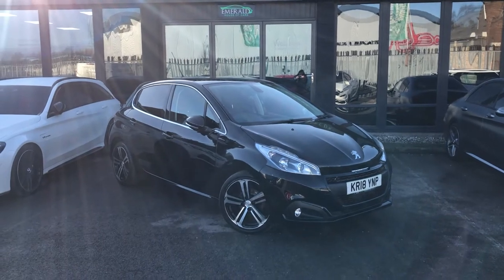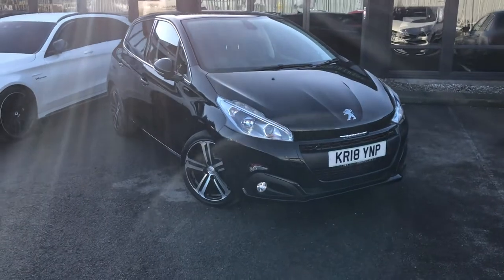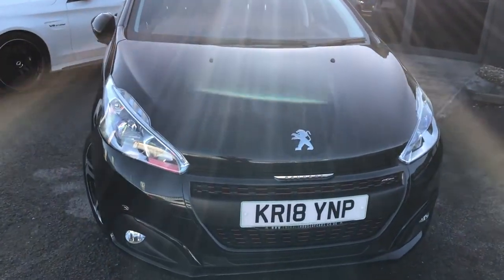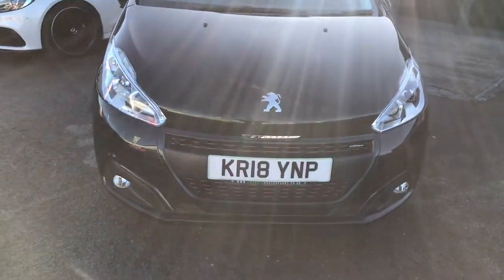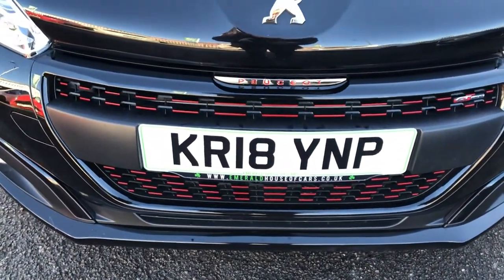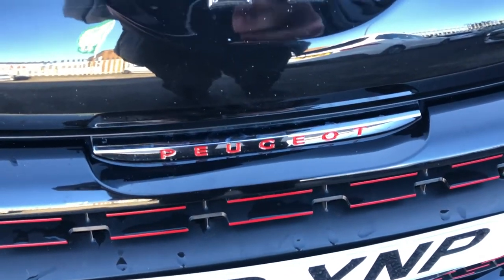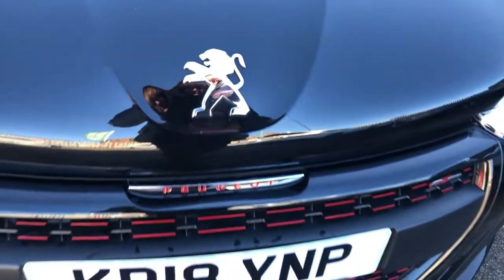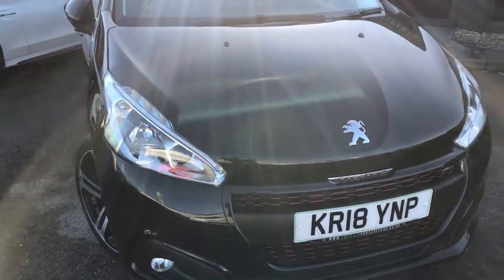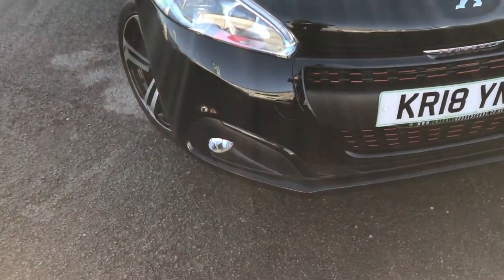Welcome back to another walk-round video. Today we have this 2018 Peugeot 208 1.6 Blue HDI finished in the GT line, in a really nice shade of black. Starting up front, we have our large grille with a nice black surround and red accents on it. Just above the grille, we have a chromed Peugeot badge with a red letter, and above that, the more traditional Peugeot badge. On either side of the grille, we have our headlight units, and below those, our front fog light units finished in a nice black plastic surround.